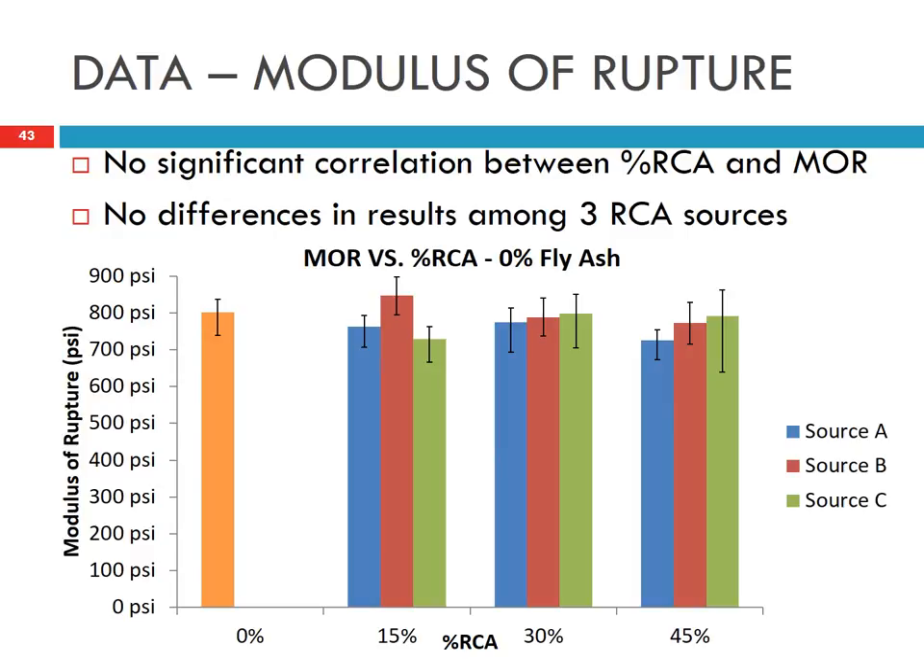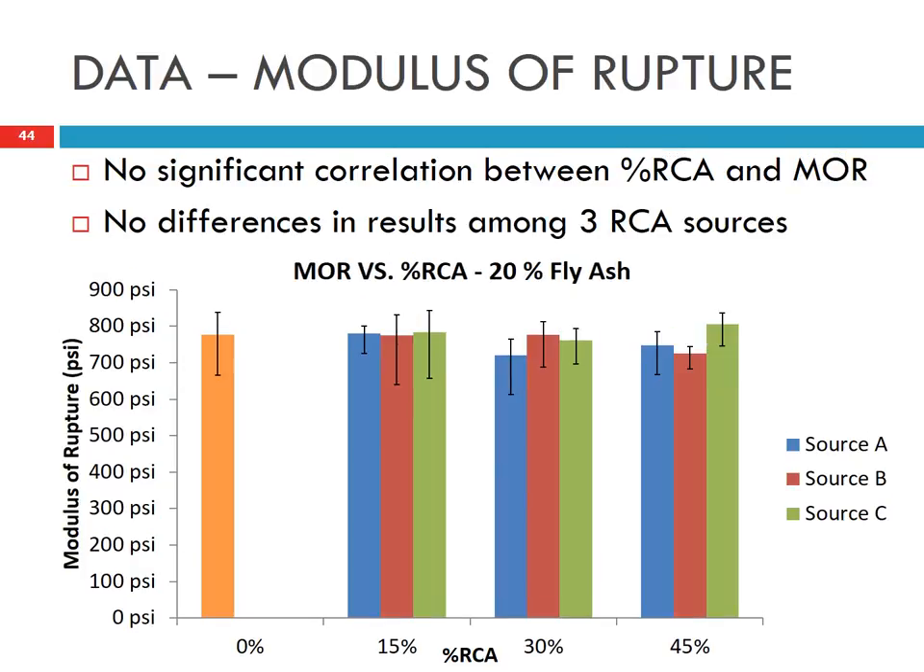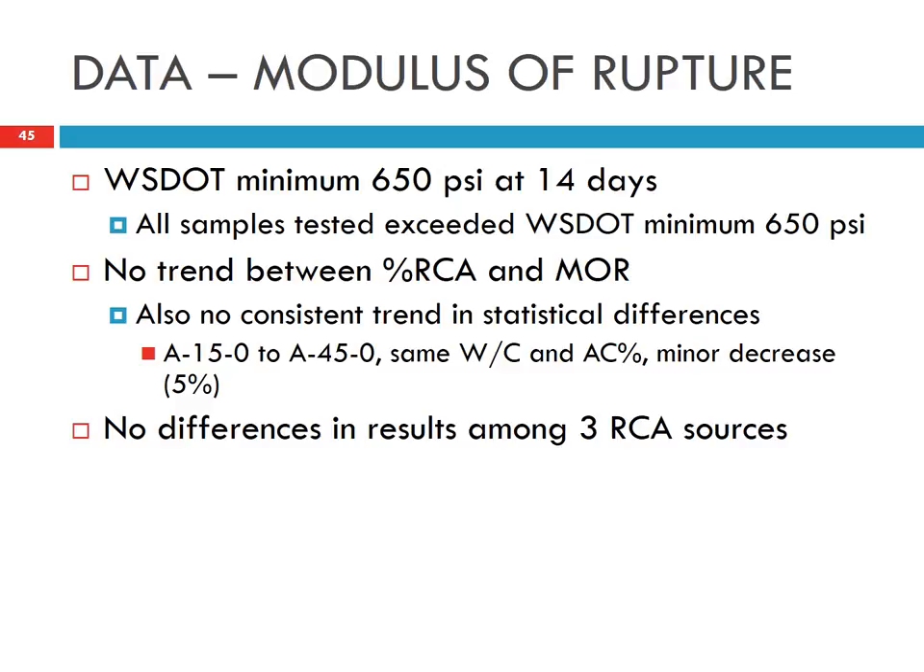We also measured flexural strength, or modulus of rupture. The control without RCA and the different RCA percentages — 15%, 30%, and 45% — from sources A, B, and C all showed no significant difference. After 14 days, the flexural strength is about 800 psi. WSDOT requires at least 650 psi after 14 days, and our results exceed this requirement. We don't see any effect of RCA on modulus of rupture.